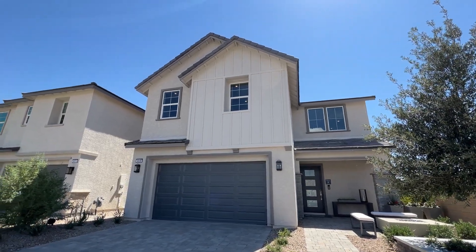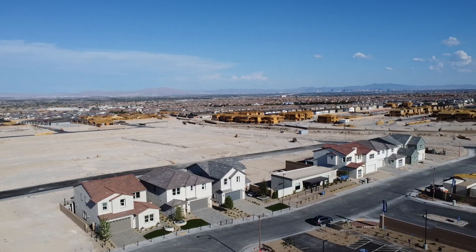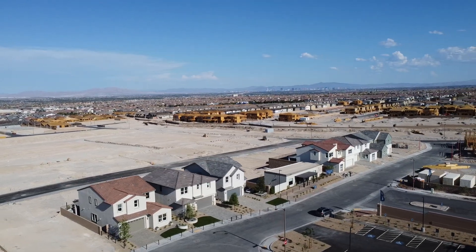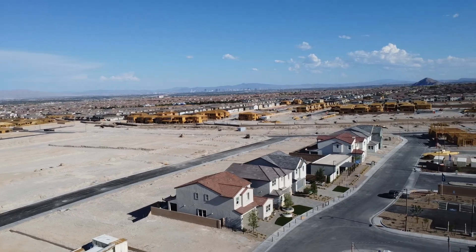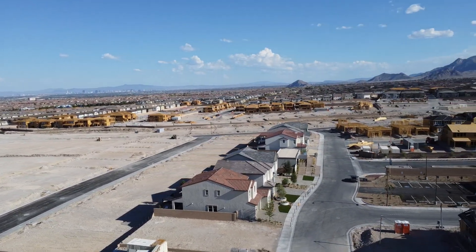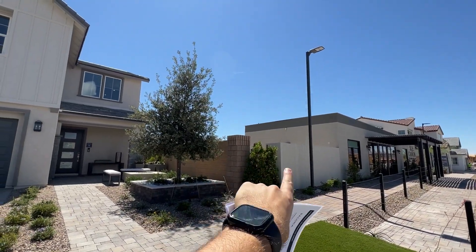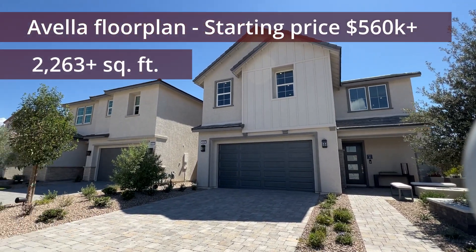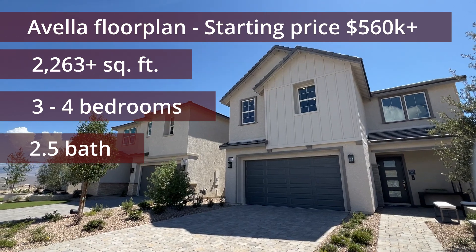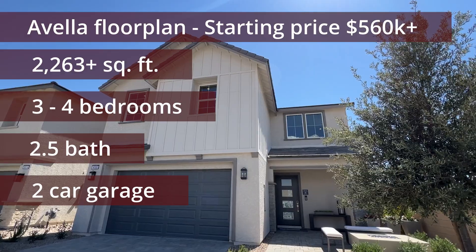Built by Toll Brothers on the northwest side of the Las Vegas Valley in a community called Sky Canyon, which is a master plan community with an association fee of $84 for the master plan and $75 for this community specifically, for a total monthly fee of $129 per month. There is also a SID estimate of $8,058 for this property if you were to purchase it.